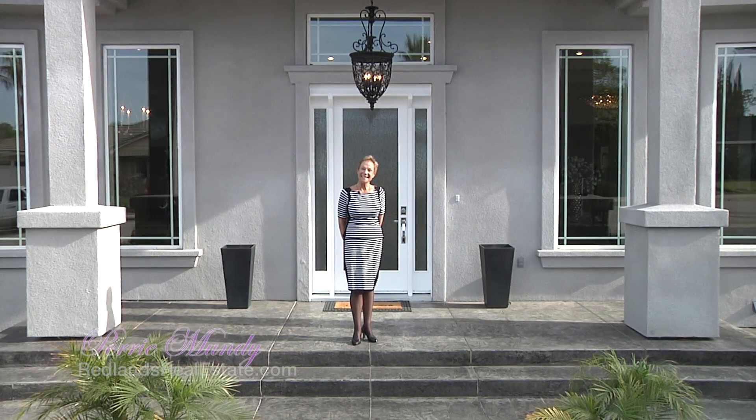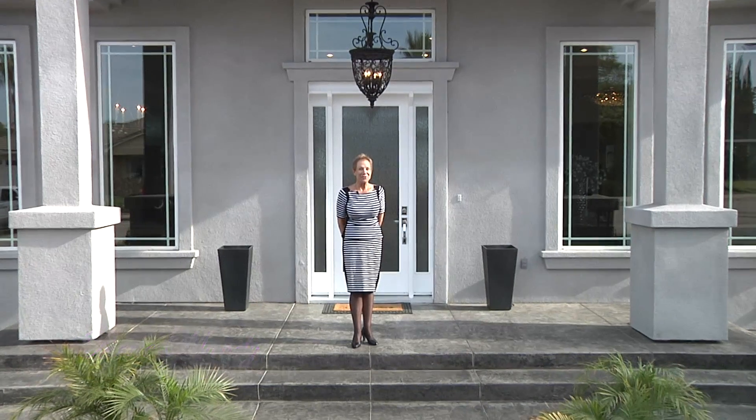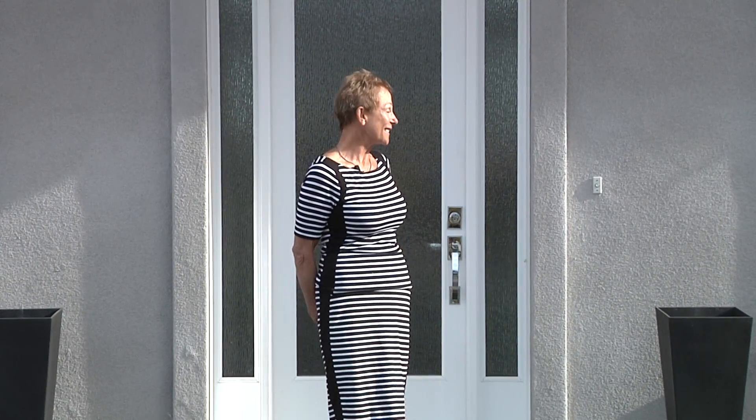Hi, I'm Perry Mundy, and I would like to introduce you to this brand new luxurious home that I call the Redlands Ritz. Have you ever walked into a boutique hotel and wished your home looked the same? Well, here is your chance.